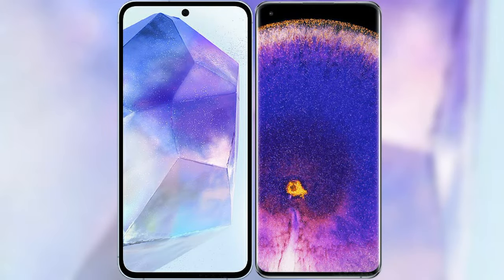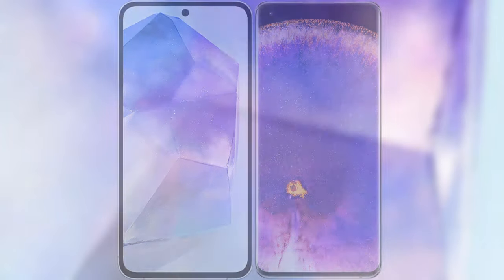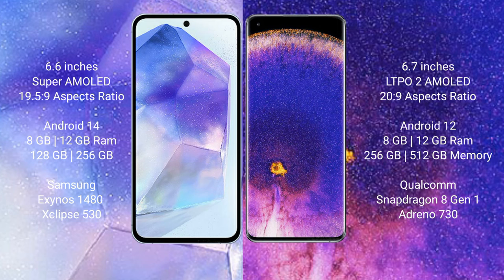I will compare the new Samsung Galaxy A55 with the Oppo Find X5 Pro. Samsung Galaxy A55 comes with a 6.6-inch AMOLED display. Oppo Find X5 Pro comes with a 6.7-inch LTPO2 AMOLED display.